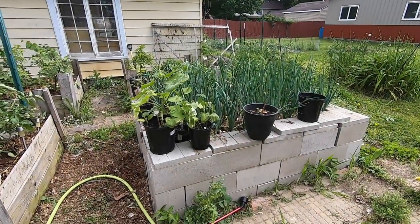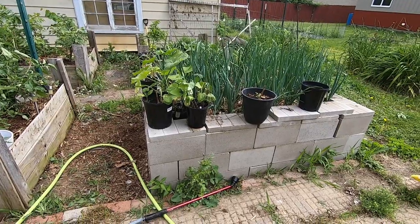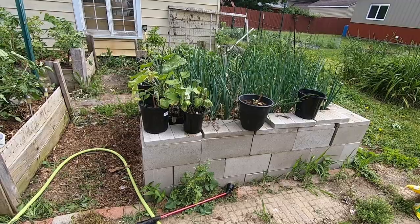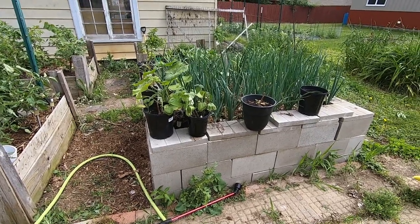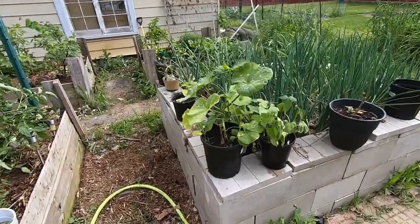Hey guys, it's Anne over at Plant Obsessed, and today I just wanted to do an update — probably more for my record than for yours — of what my garden is doing on June 6th. These are my red onions, white onions, and garlic in this bin.